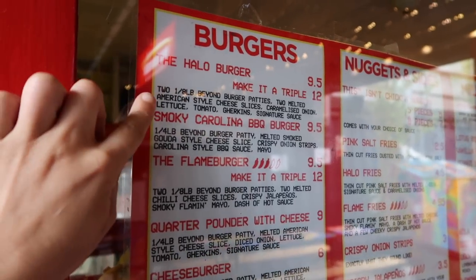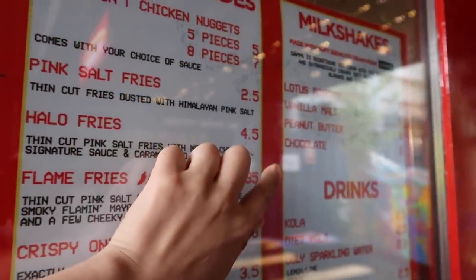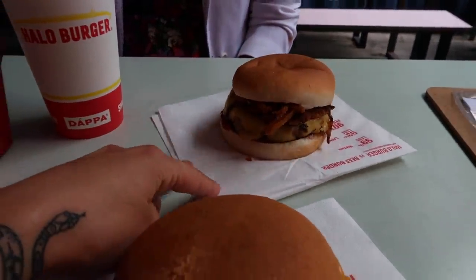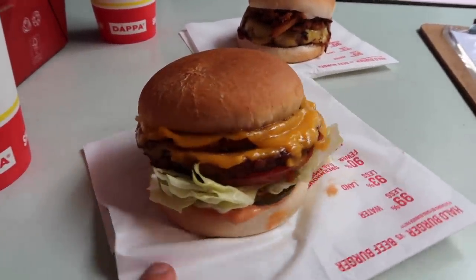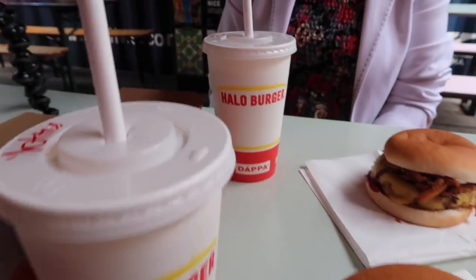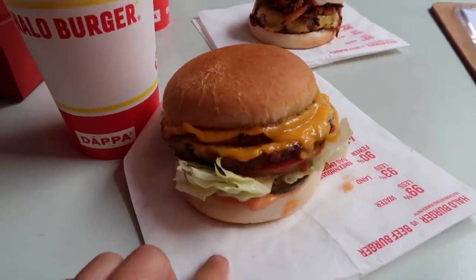From the menu we got the Halo Burger and the Smokey Carolina. We also got the This Isn't Chicken Nuggets and then the Lotus Biscoff and chocolate milkshake. My friends' burgers have arrived — I've got the Halo Burger here and my mum's got the Smokey Carolina. Mum, what are we giving the presentation out of 10 so far? Ten. For me I'm going to say 8 out of 10. The burger actually looks replicate to the picture shown. Now we're going to delve into these burgers and score them on taste.